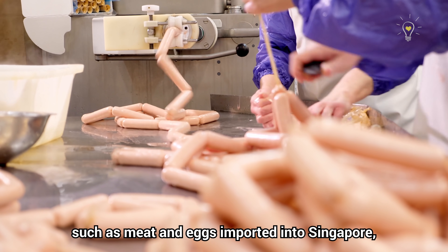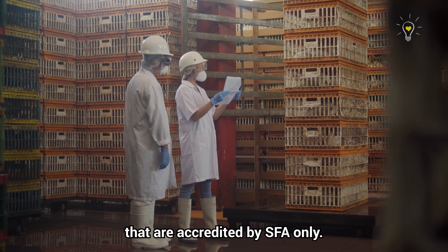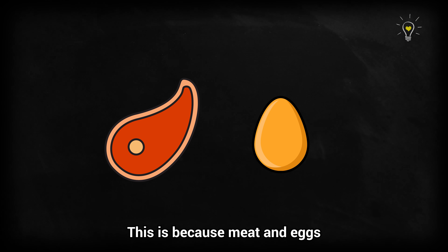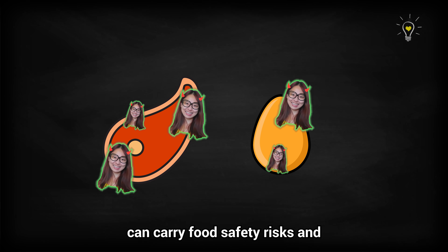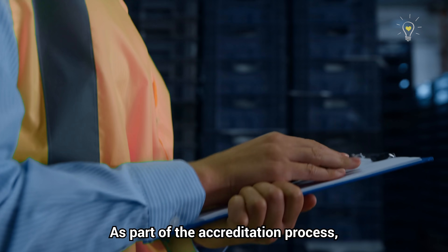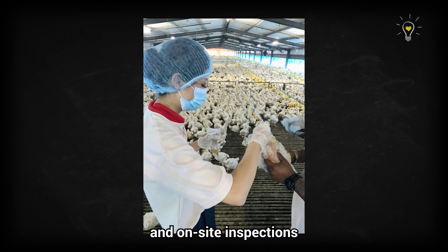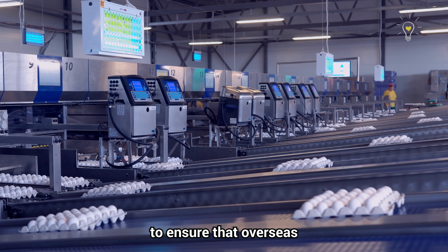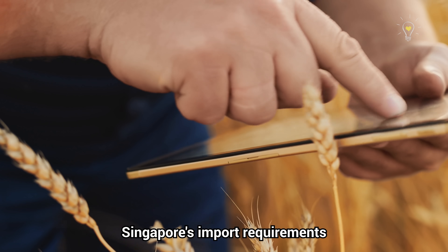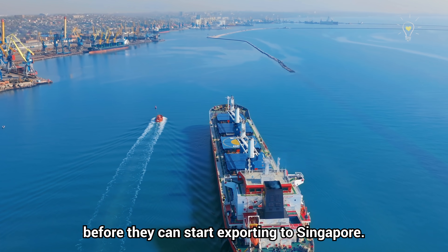High-risk food products such as meat and eggs imported into Singapore must be imported from sources that are accredited by SFA only, because meat and eggs can carry food safety risks and animal diseases of public health and trade importance. As part of the accreditation process, SFA conducts documentary evaluations and on-site inspections to ensure that overseas establishments and farms can meet Singapore's import requirements and food safety regulations before they can start exporting to Singapore.